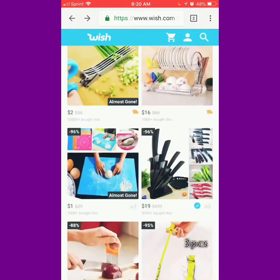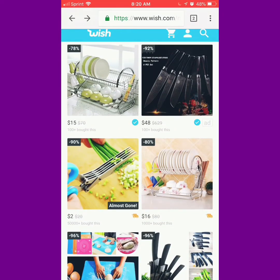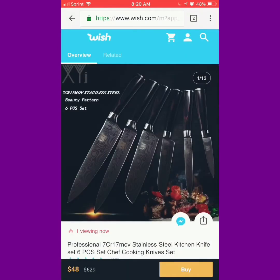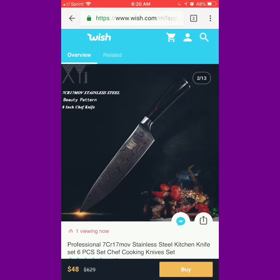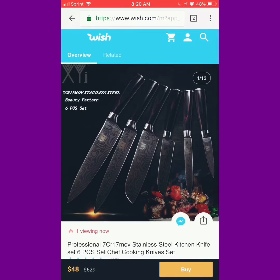I thought we'd just go with the first thing on the list. Let's look at these knives — $48, okay. So it looks like they come designed; it says they're a beauty pattern, so they're designer knives. Not a big design, but they have design quality on the middle part.